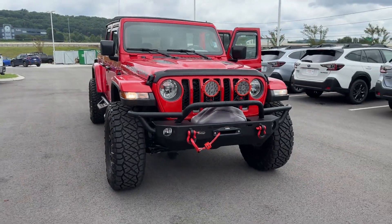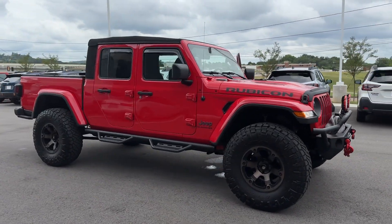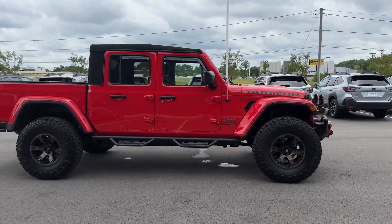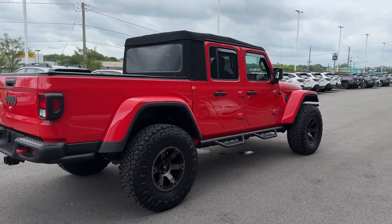2022 Jeep Gladiator with less than 32,000 miles on the odometer. This pickup truck offers two full rows of seating for premium comfort. It looks as sharp as it performs.